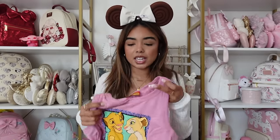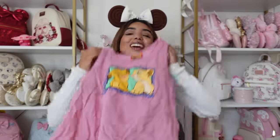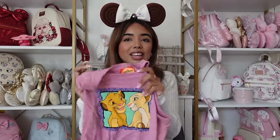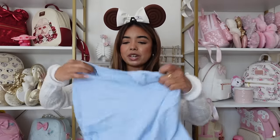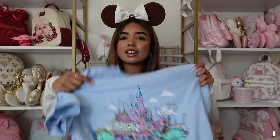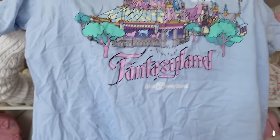I picked up this Simba and Nala Lion King tank top from Animal Kingdom. I definitely did not need this — it was an impulse purchase and I'm trying to be better at that. It has Simba and Nala and I thought it was cute. I like that it had more of a pink background, though I do wish it was more of a pastel instead of a mauve color, but it'll be cute for the summer. Next I bought this Fantasyland t-shirt — it's blue, it says Fantasyland, it's adorable, and has a very small logo at the bottom.